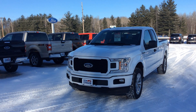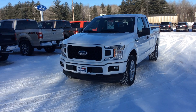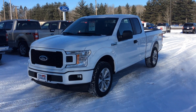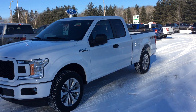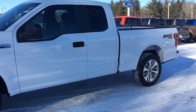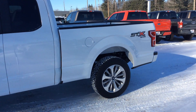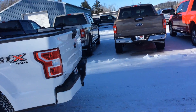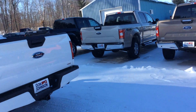Hi, this is Zach at Don Johnson Cumberland Motors and today I'm showing you this 2018 Ford F-150 STX. It is stock number C18110. This is a super cab with the 2.7 liter EcoBoost motor backed by the 10-speed automatic transmission, so you get great fuel economy with this truck.